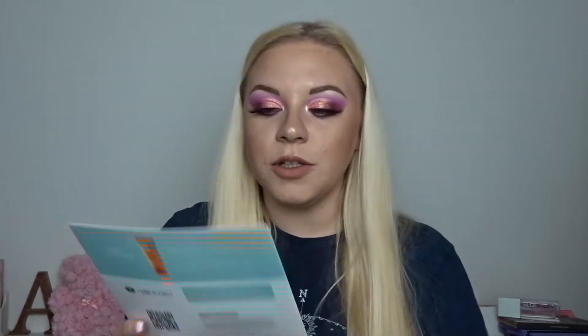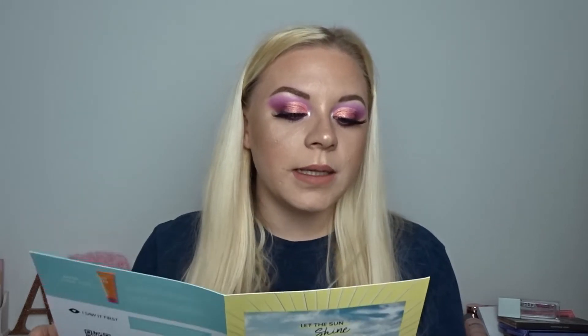Every month you also get a little leaflet inside. This one also says 'Let the Sunshine' and it reads: 'Hey Glossy, summer is most definitely on its way. In no time at all the sun will be shining and everything, including us, will have a gorgeous golden glow. Our Let the Sunshine Glossy Box is bursting with makeup products as shimmering as the sun, as well as summery scents that will transport you to tropical lands far away.'